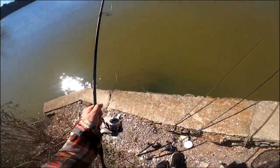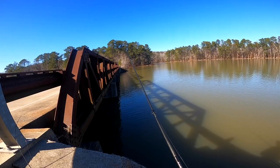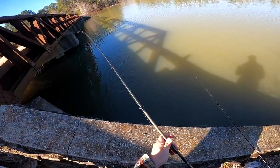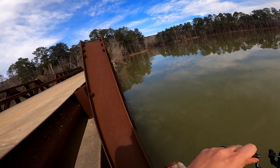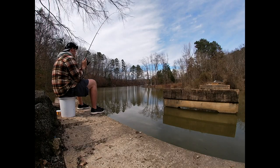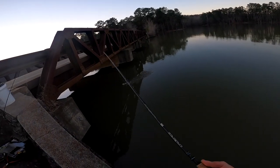Fish on, guys! I was not expecting that hit. That bass absolutely smacked it — fish on out here!